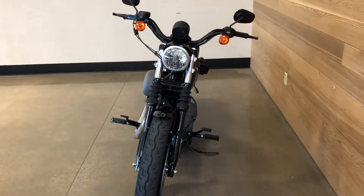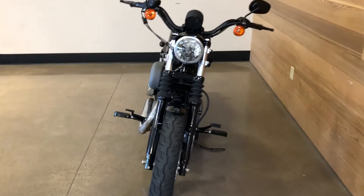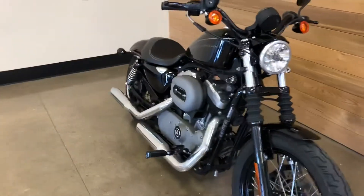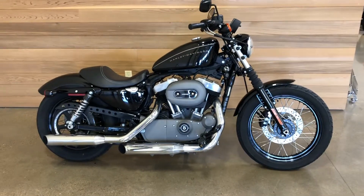One of the most popular bikes Harley made. They took it away for a while, then brought it back in a little different shape — now it's called the Iron 1200 and the 883 Iron. But this was the Nightster.